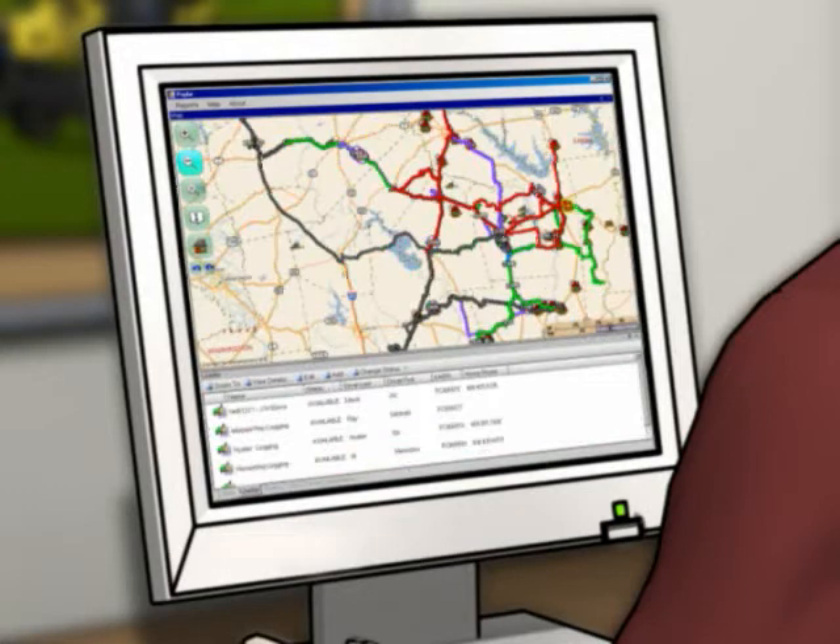The system manager can even see if trucks are idling too long or driving too fast. And if there's a road closure, a mill shutdown or some other snafu, the system can adjust on the fly.